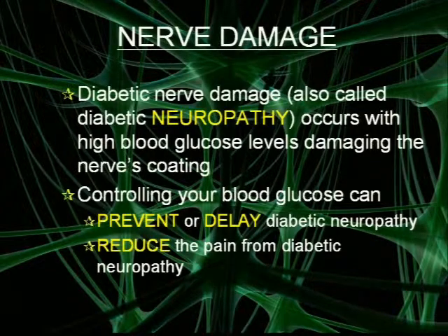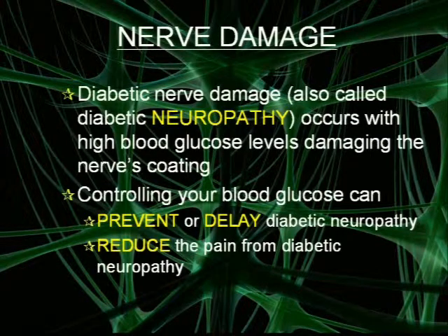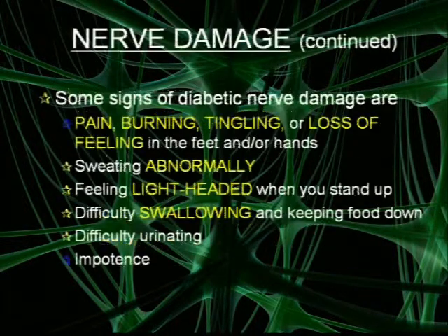Diabetic nerve damage, also called diabetic neuropathy, occurs when there are high blood glucose levels. Glucose damages the nerve's coating — this is like taking sandpaper to the coating of the nerves. Controlling your blood glucose can prevent or delay complications such as diabetic neuropathy, and it can also reduce the pain from diabetic neuropathy if you already have it. Some signs of diabetic nerve damage include pain, burning, tingling, or loss of feeling in the feet and hands.